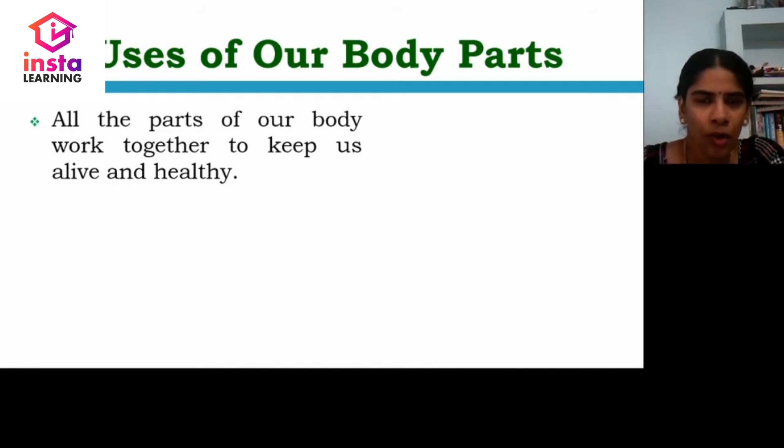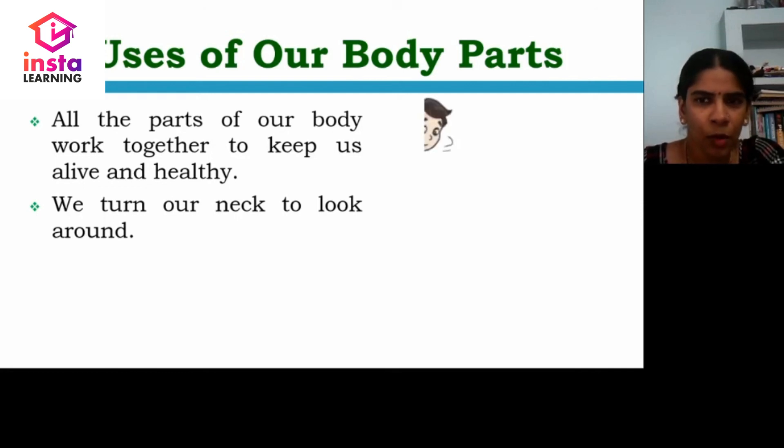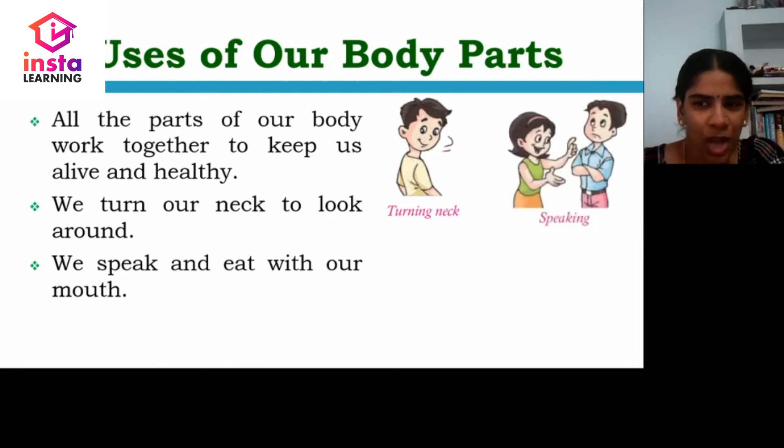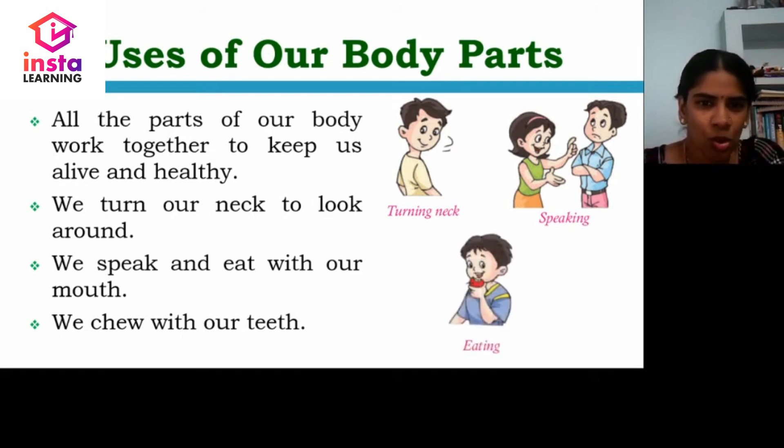All the parts of our body work together to keep us alive and healthy. We turn our neck to look around — many of us turn back, turning our neck and say hi or hello when someone calls our name. We speak and eat with our mouth. We chew the food with the help of our teeth.